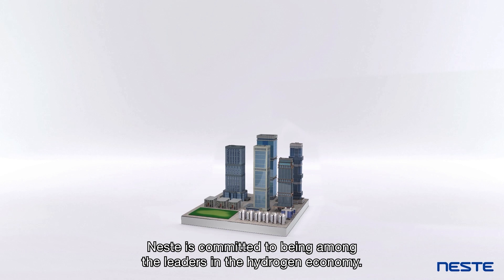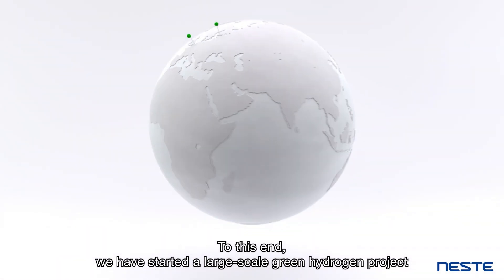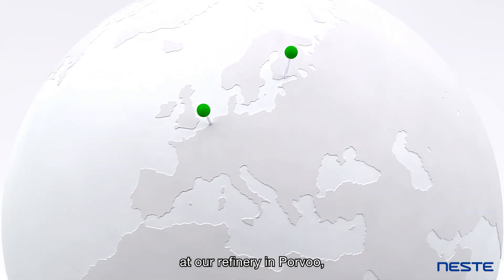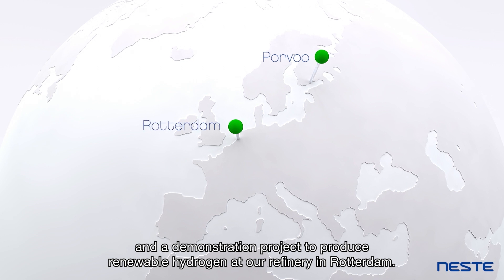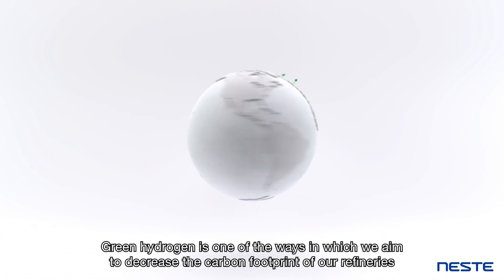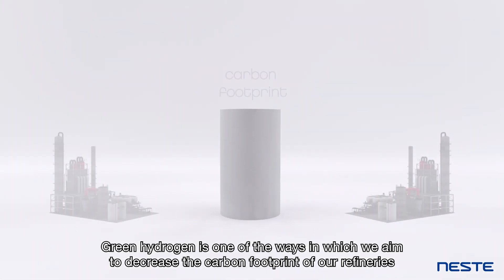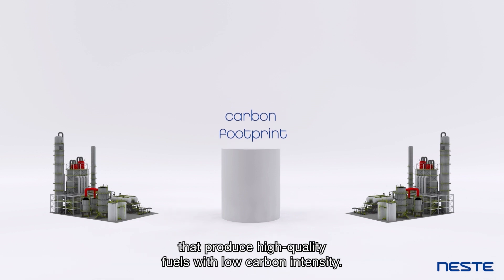or to where it will be used in the production of e-fuels. Neste is committed to being among the leaders in the hydrogen economy. To this end, we have started a large-scale green hydrogen project at our refinery in Porvoo, and a demonstration project to produce renewable hydrogen at our refinery in Rotterdam. Green hydrogen is one of the ways in which we aim to decrease the carbon footprint of our refineries that produce high-quality fuels with low carbon intensity.